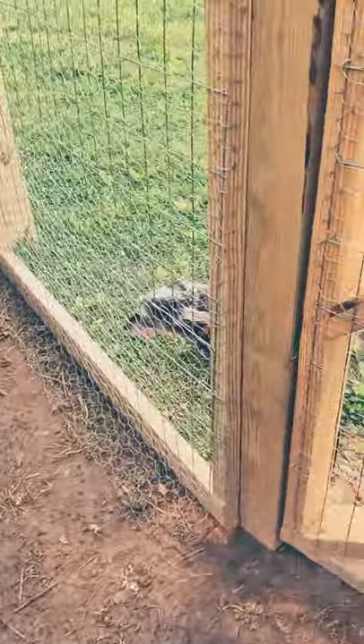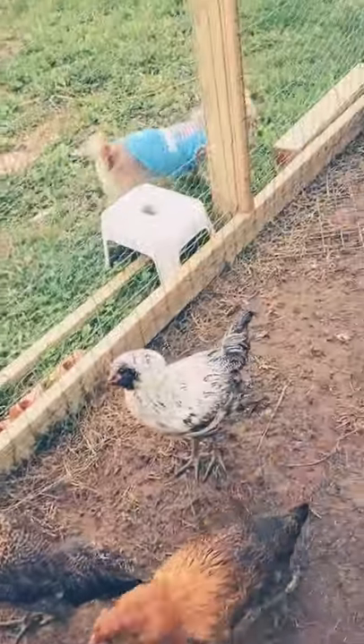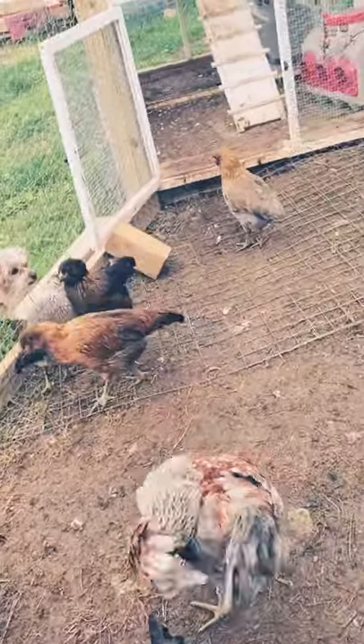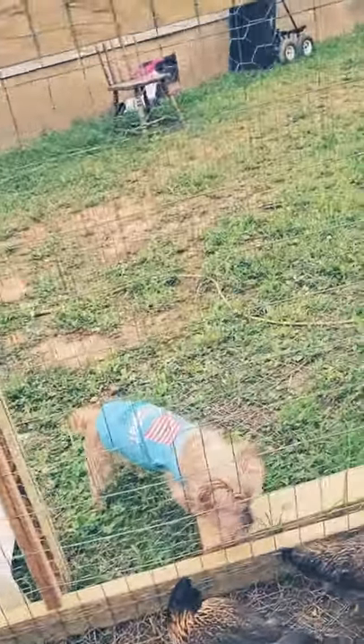My dogs are always very interested in what's going on here in the chicken coop, especially that one — my little princess. She does come in here occasionally and follows the chickens around. She doesn't hurt them; she just wants to sniff them and steal their food.